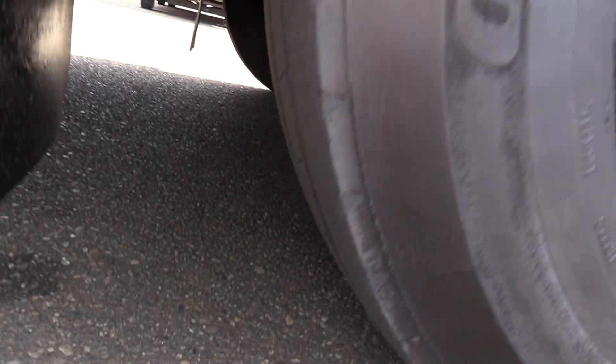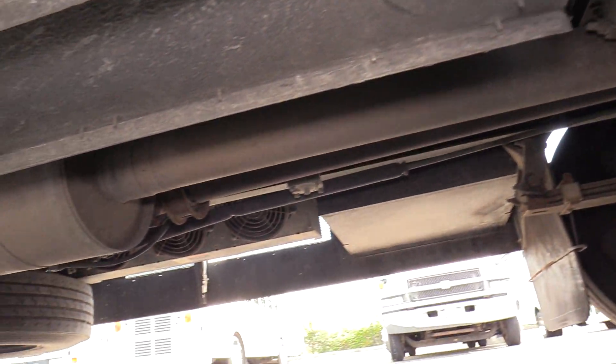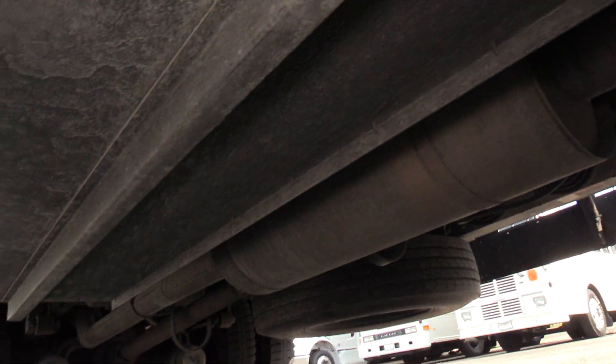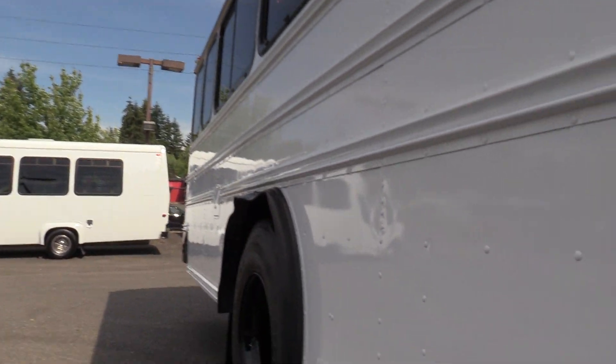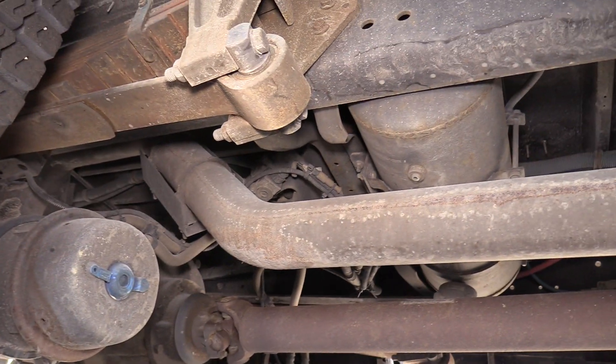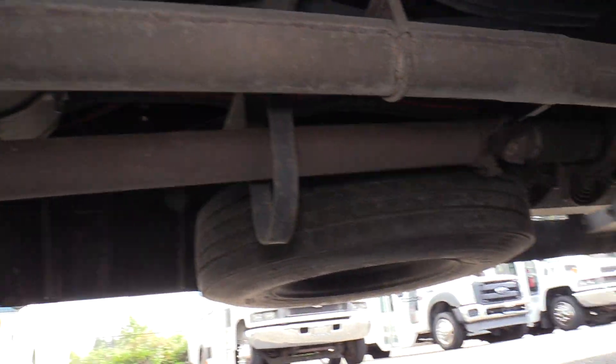Going to show you underneath here and show you some tire tread — tires are looking good, underneath looks awesome, especially for a bus of this vintage. Looking really nice underneath. It does have the underfloor storage there. Generally pretty rust-free actually, looks really nice underneath.